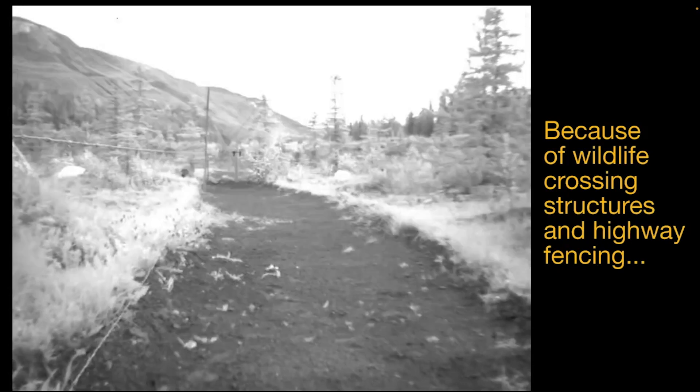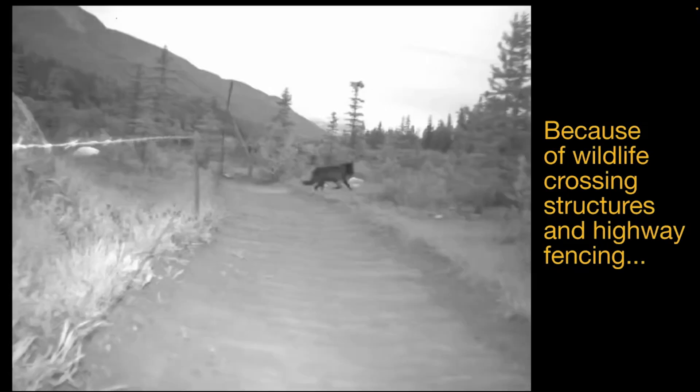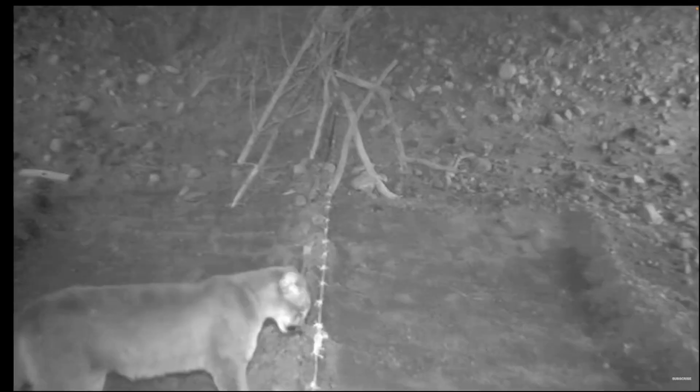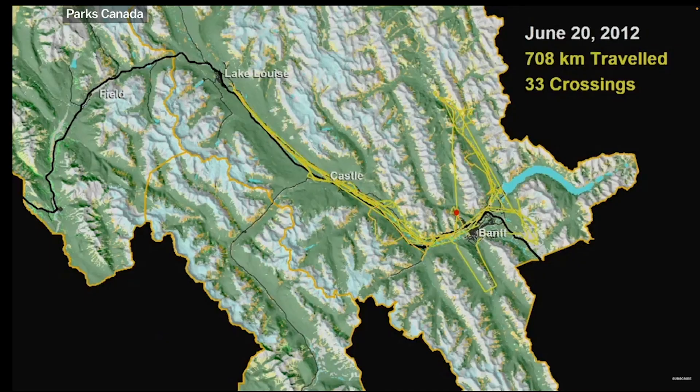The results have been impressive. Wildlife-vehicle collisions have dropped by more than 80% since the fencing and crossing structures were first constructed. In 2012, 11 species of large mammals were recorded using the wildlife crossings more than 150,000 times since 1996, including grizzly and black bears, wolves, coyotes, cougars, moose, elk, deer, sheep, wolverine, and lynx. In 2012, a male grizzly was recorded crossing the structures 66 times in one summer.